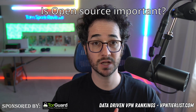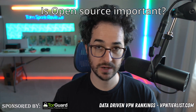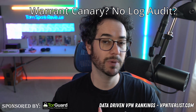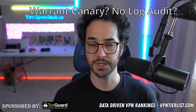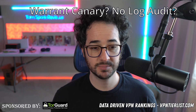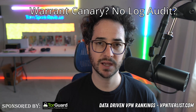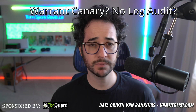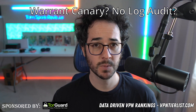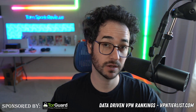TorGuard has proven not to collect logs in court, and something like Hide.me isn't open source either but is extremely trustworthy in many other areas. A couple of other things you might not want to over-prioritize: warrant canaries and no-log audits. A lot of VPNs don't use warrant canaries anymore because they're kind of pointless — companies can be compelled in court not to update them. Transparency reports are a nice-to-have but not a deal breaker; court-proven no-logs and tracker behavior on the website are more important metrics.